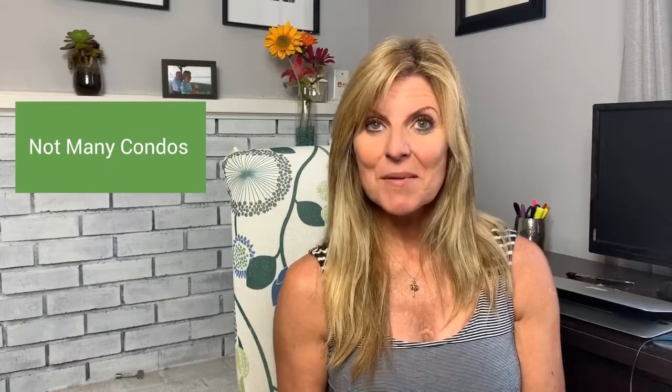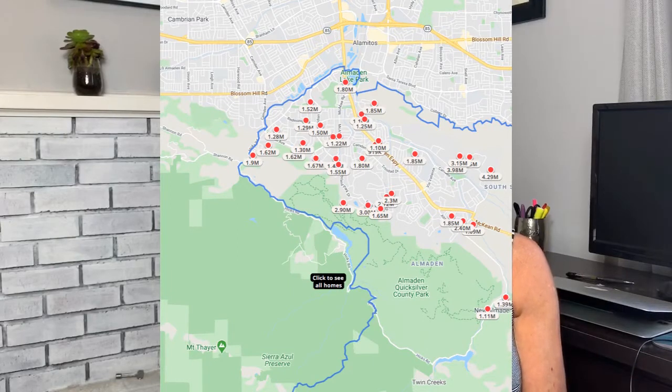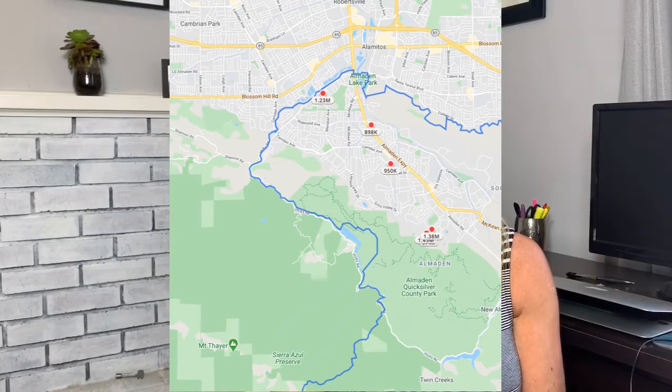First I'm going to start off with cons. Con number three: there aren't a lot of condos in Almondon Valley. Some people don't think that's a big con, but it just kind of eliminates certain kinds of buyers that maybe want a smaller living space, no yard to worry about, and just a lower cost of living. In Almondon Valley you're really looking at mostly single family homes and a few townhouse communities. Right now, June 2020, there are currently 25 single family homes for sale in Almondon Valley, five townhomes, and no condos.